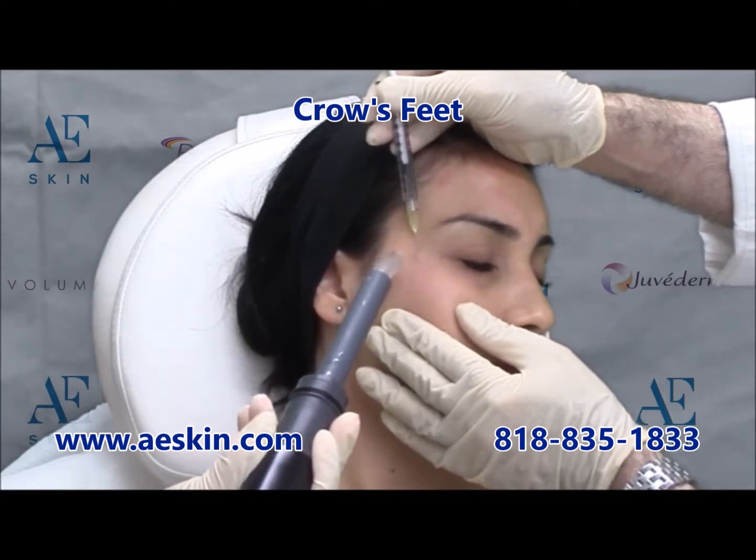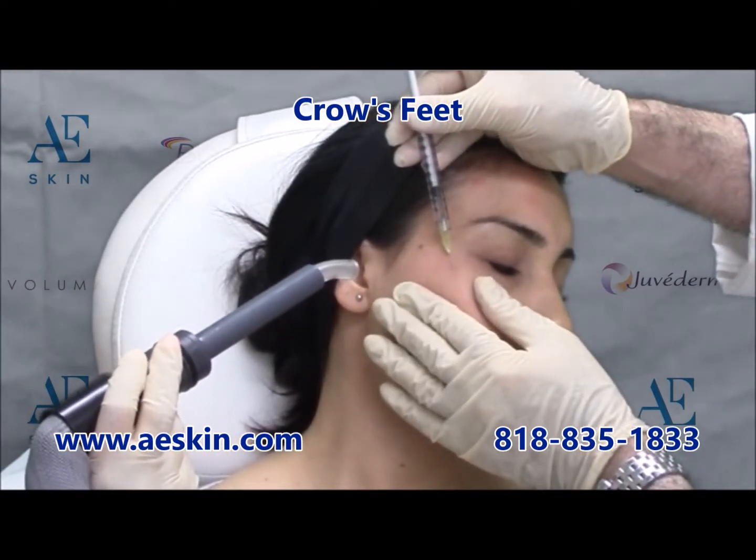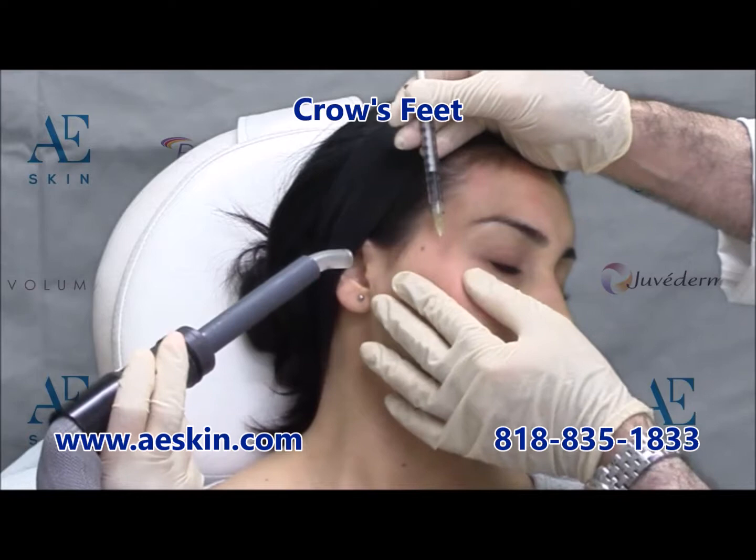After that, the crow's feet are treated. These are the lines around the eyes seen when a person smiles or squints.